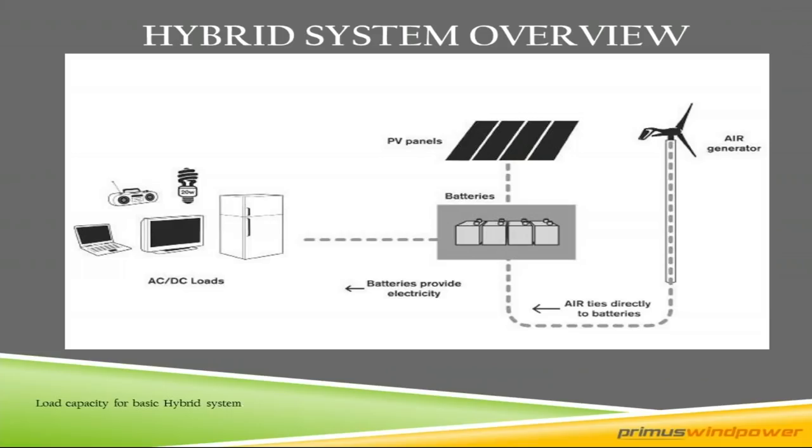Here is a hybrid system overview. We're charging batteries with the PV system and separately, working nicely with PV, is the air turbine — two separate systems, two charging resources. The minimum battery bank requirement for an Air 30, Air X Marine, or Air Silent X turbine is about 400 amp-hours — four 100-amp-hour batteries at 12 volts. For an Air 40 or Air Breeze, you can use a smaller battery bank, around 200 amp-hours. That's our minimum recommendation.